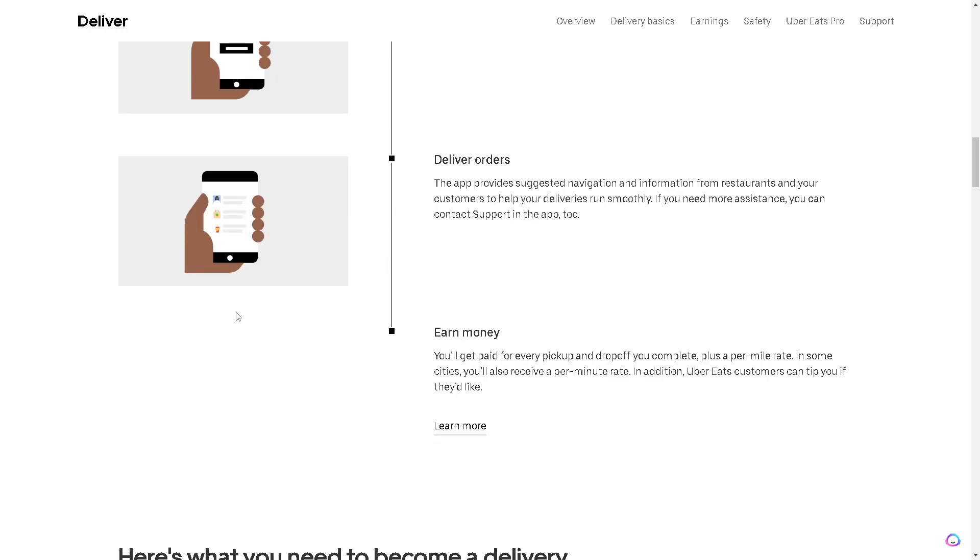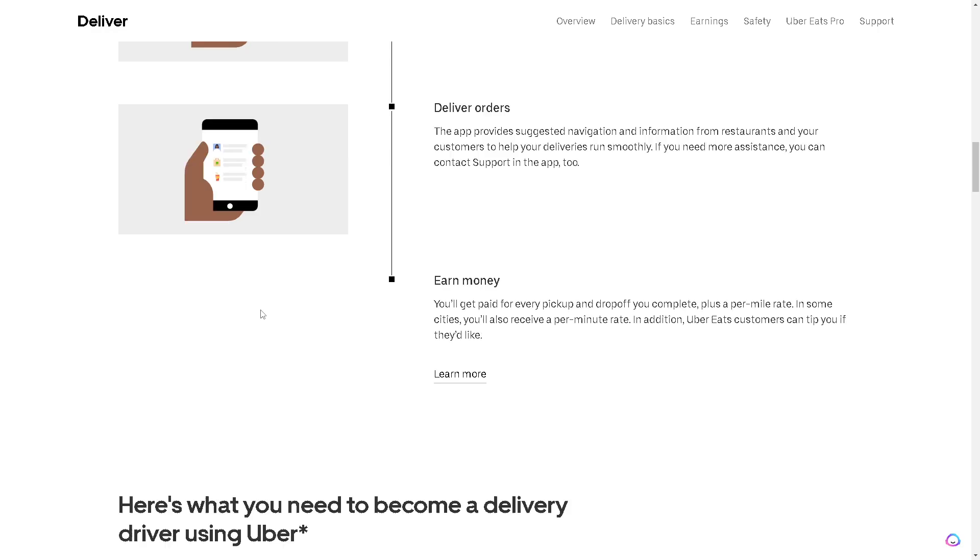Earn money — you'll get paid for every pickup and drop-off you complete, plus a per-mile rate. In some cities, you'll also receive a per-minute rate. In addition, Uber Eats customers can tip you if they'd like.